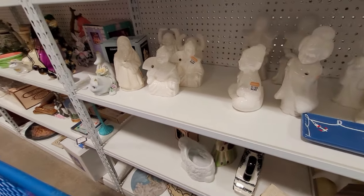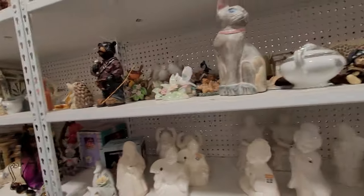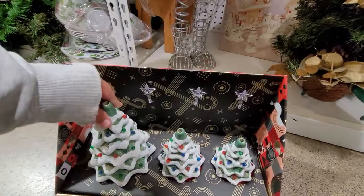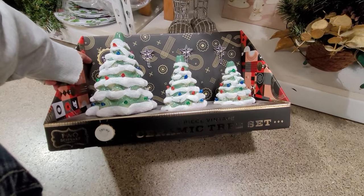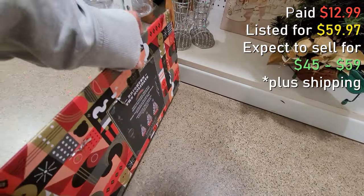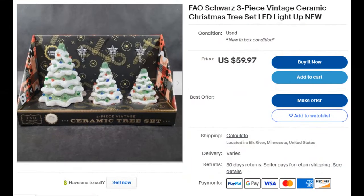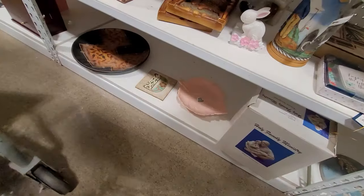They had a lot of Benihana mugs that looked like somebody brought in their whole collection. I was scanning the shelf and then I found these — a more modern take on those vintage ceramic Christmas trees that everybody is on the hunt for. It was a set of three in graduated sizes and they only wanted $12.99 for it. The original retail asking price was $79.99. I thought that was a good deal for resale or even just keeping them yourself.